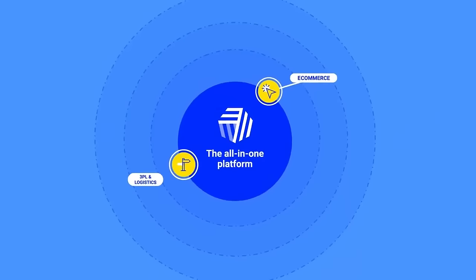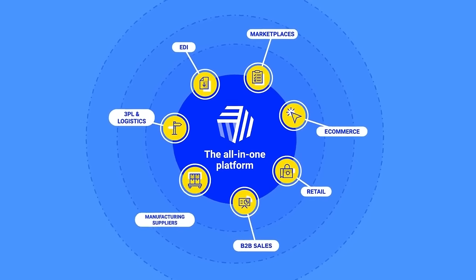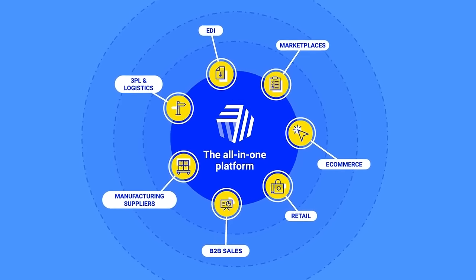Welcome to CEN7, a fully integrated cloud-based inventory management software and ERP alternative that streamlines order management across multiple channels in a single platform.